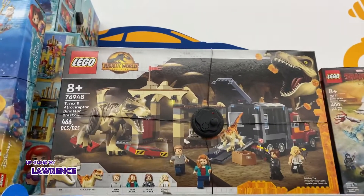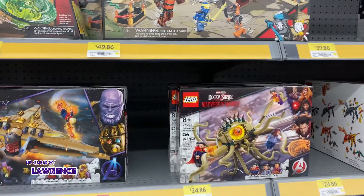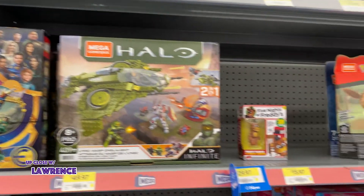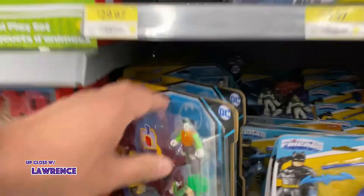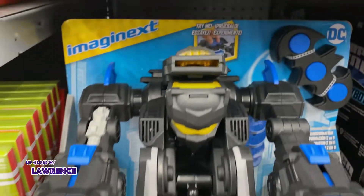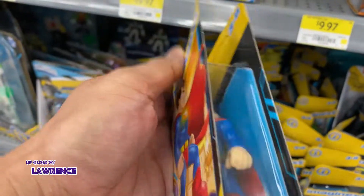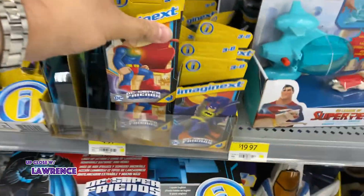Lego Jurassic Park. Insanity saga. Star Wars. Mandalorian. Eternals. Wow. And then we go here too — just imagine that it's a DC. Look at this robot, $75. What is this? This is kind of neat — for $4.97.